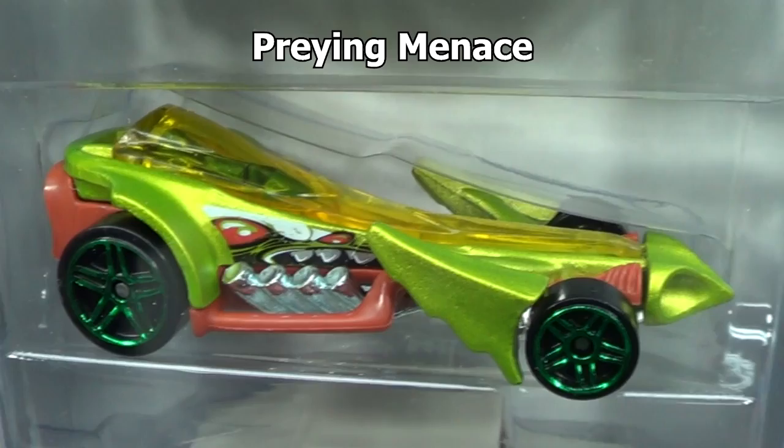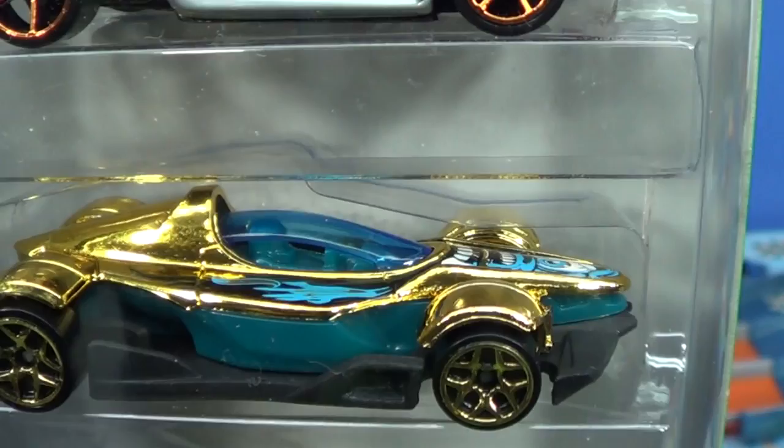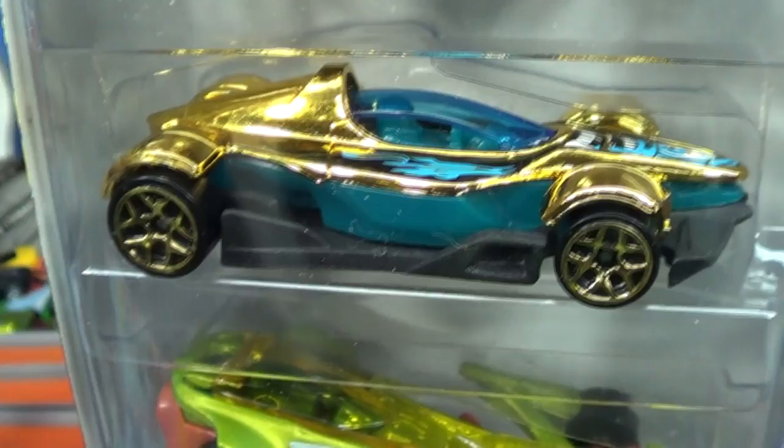Praying Menace — he's been around for a while, no surprise, nice to see him back. Got a look like a satin paint job. Formula Street, definitely been around, he's seen quite a few releases in the last few years.